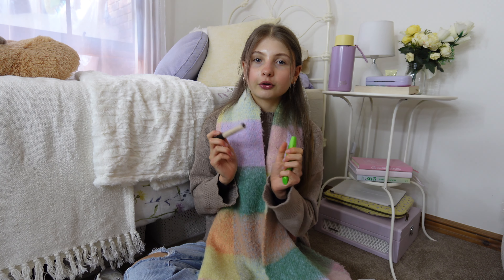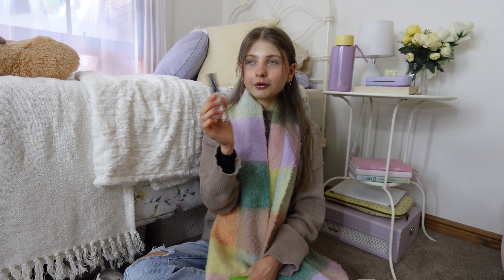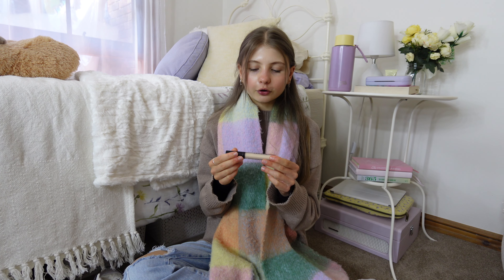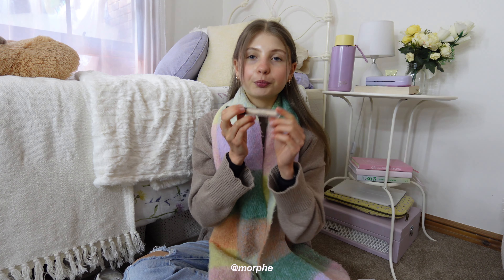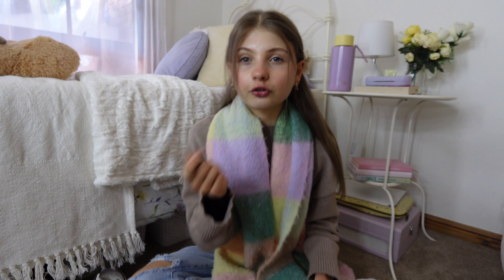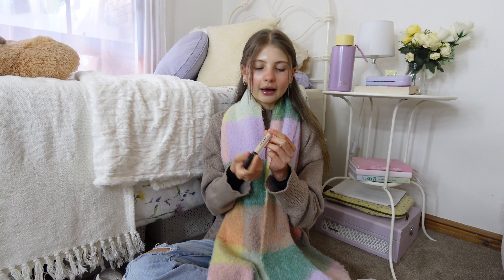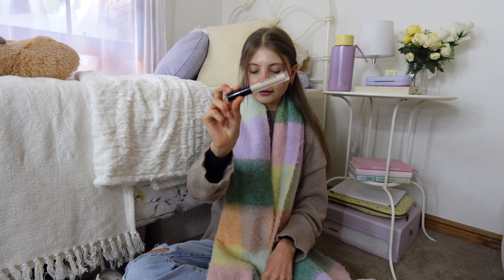My last two products are both makeup. First is the Morphe Filter Effect Concealer. I've never really worn concealer much but I recently got into it — I got this before going overseas because I just wanted to feel really nice in Europe. I went into Mecca with no idea what I was looking at. The lady was so lovely and put this one under my eyes, blended it in, and you couldn't even see it. I'm wearing it right now and it's just not noticeable at all — some concealers can look really cakey.